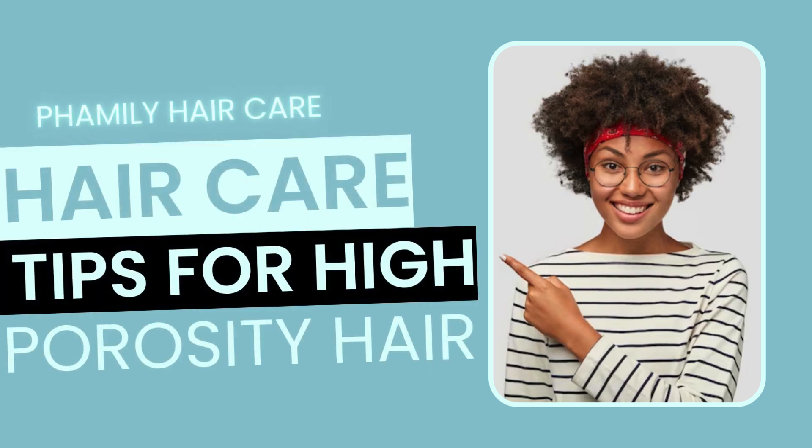Hello viewers! Today's topic is a special one — we're delving into the world of high porosity hair and how to care for those luscious locks. If you've been dealing with frizz, breakage, and excessive dryness, this one is for you.